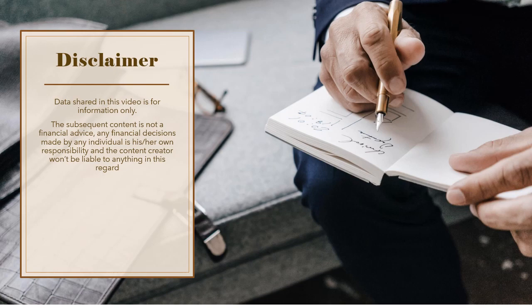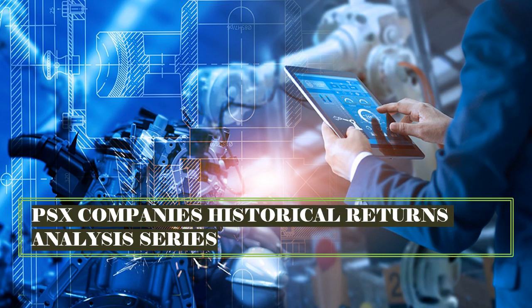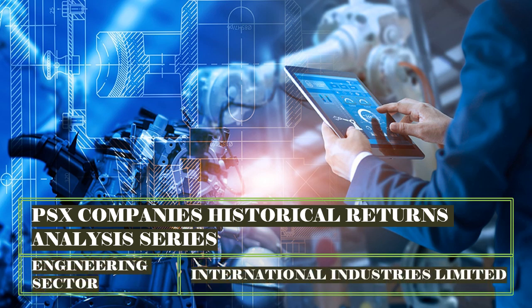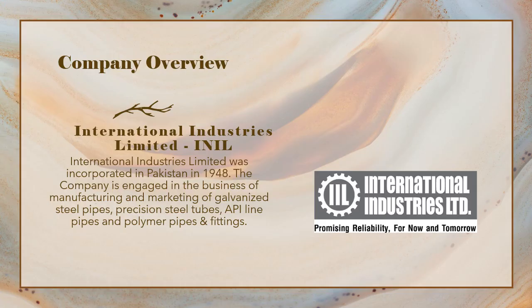Hello friends, welcome to Wise Investor Friends. Today we are going to talk about International Industries Limited historical returns analysis. This company was founded in 1948 and is principally engaged in manufacturing and marketing galvanized steel pipes, precision steel tubes, API line pipes, and polymer pipes and fittings.